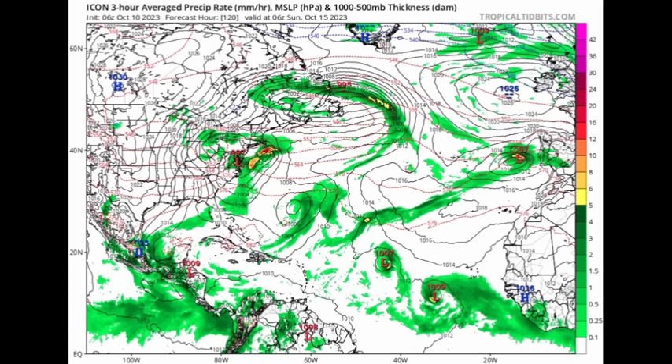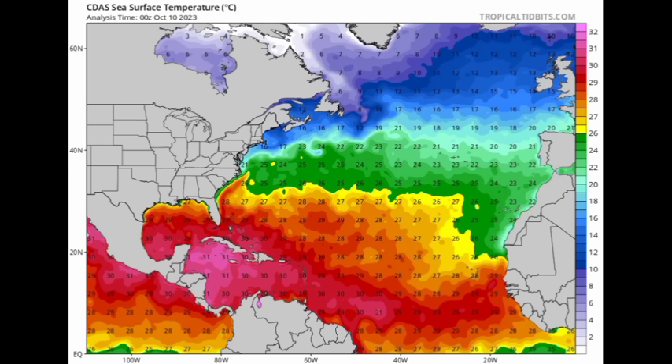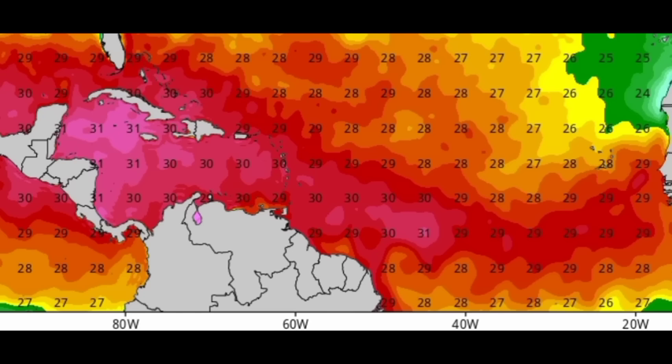Models are showing not just one or two, but potentially three systems out there. Why is there still a chance of more activity across the main development region? It's because of above-average sea surface temperatures. It has been very hot this year, with several records broken. Looking at the sea surface temperature map, it's still very warm — tropical cyclones require a minimum of around 26°C, and we're seeing 29, 30, and 31 degrees in some spots. This favors more development, though wind shear is also a key factor, and the season will eventually come to its end.